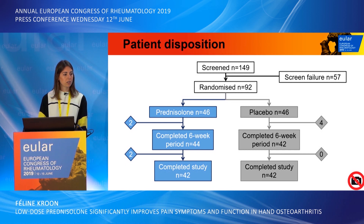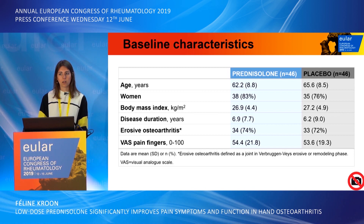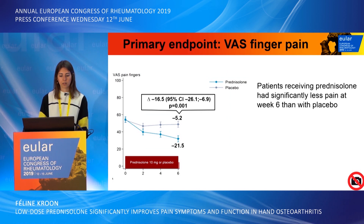In total we screened 149 patients, who were randomized into two groups, of whom 42 patients in each group completed the whole study. The baseline characteristics were well balanced between the groups and represent a typical hand osteoarthritis population — predominantly female patients in their sixties, slightly overweight, with a disease duration of around seven years, a large proportion with erosive hand osteoarthritis, and a mean finger pain of around 54.